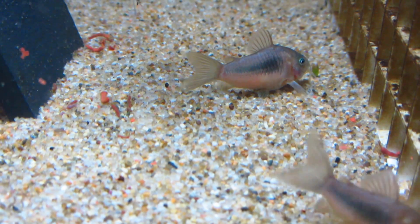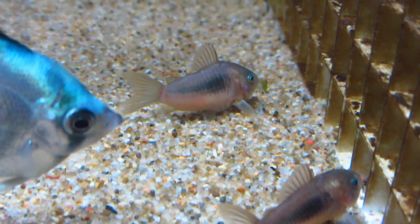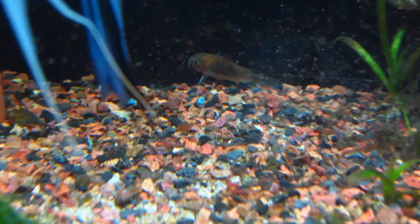Having kept many different types of fish, I gotta say that the cory catfish is definitely in my top 5 favorite fish. I think every aquarium with compatible fish should have them. And if you do decide to keep them, rest assured that keeping cory catfish will be a rather enjoyable experience.